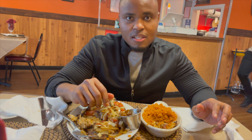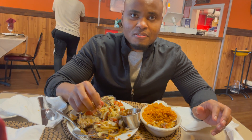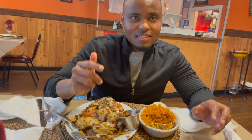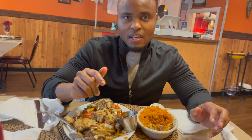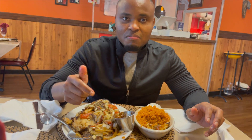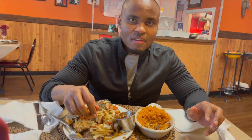Thank you again for watching my videos. Please keep sharing, commenting, liking, and subscribing to my channel. Let me know on your end — what kind of jollof rice do you think is the best? Ghanaian or Nigerian? Please put your comments in the comment box below and let me know what you think.